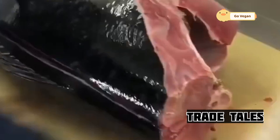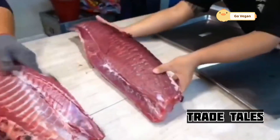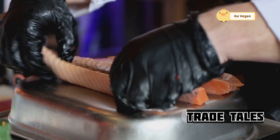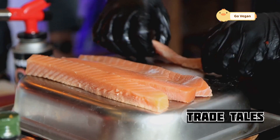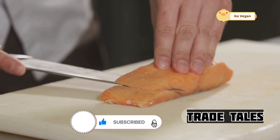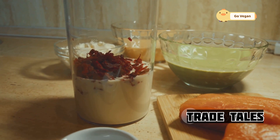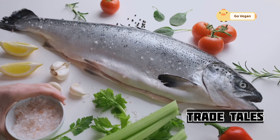Now let's step into the kitchen and see how chefs transform this prized catch into culinary masterpieces. For chefs, salmon is a blank canvas. "When I get my hands on a fresh salmon," says Chef Daniel, a renowned seafood chef, "I can smell the ocean, feel the texture, and almost taste the flavor before I even begin to cook." He emphasizes respecting the integrity of the ingredient and believes in simplicity — using minimal ingredients that enhance, not mask, the delicate flavor of the salmon. "A little salt, pepper, maybe a squeeze of lemon — that's all you need to let the fish speak for itself."